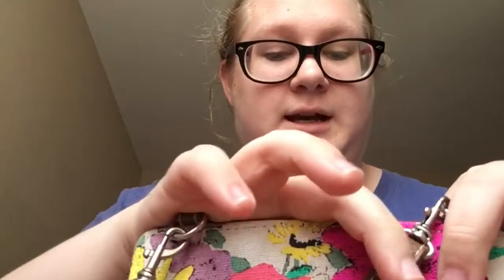Anytime I buy anything with my debit card, I keep it with the receipt. And then I have a notepad and a pen, because you never know when you're gonna need to write something down. Like, what if you're at Starbucks and you get a drink and you really like that drink and you need to write down what that drink is? You're not gonna remember, so write it down.